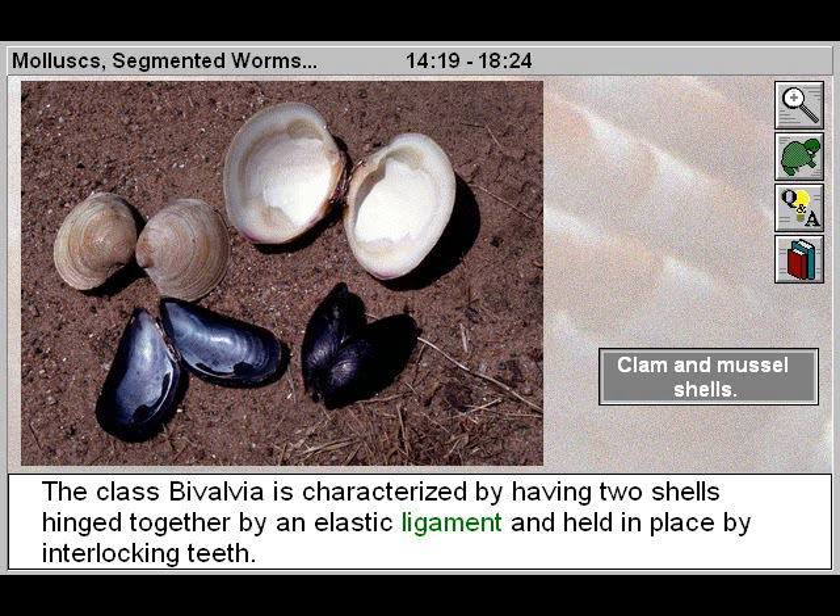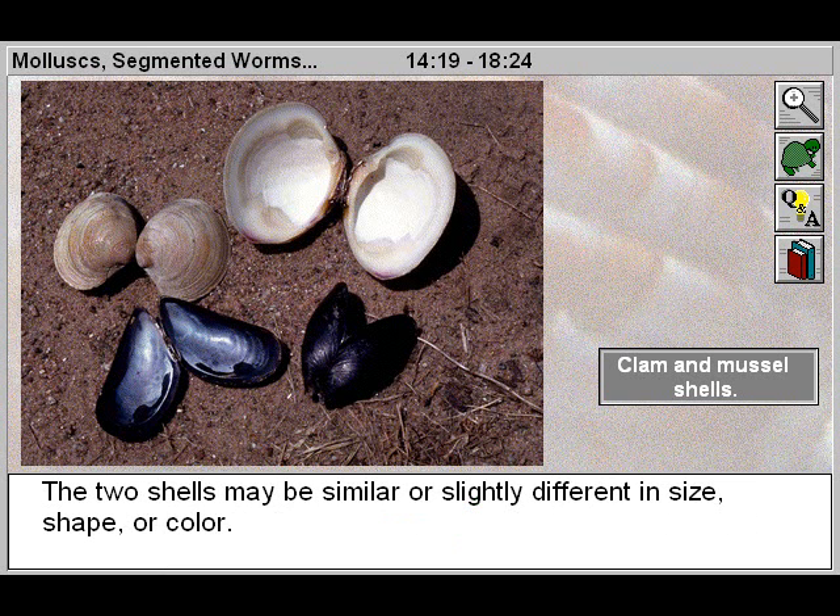The class Bivalvia is characterized by having two shells hinged together by an elastic ligament and held in place by interlocking teeth. The two shells may be similar or slightly different in size, shape, or color.